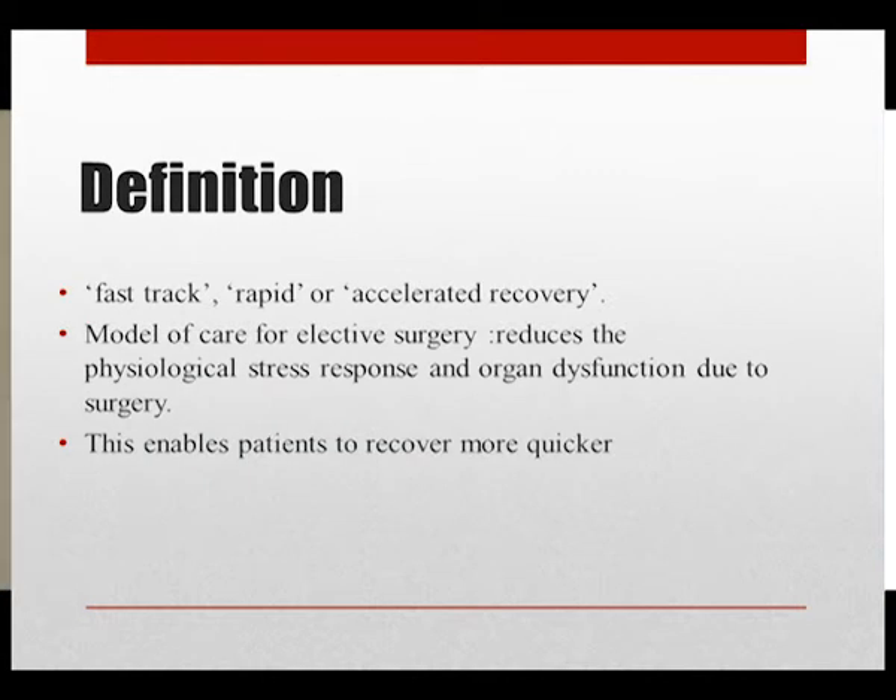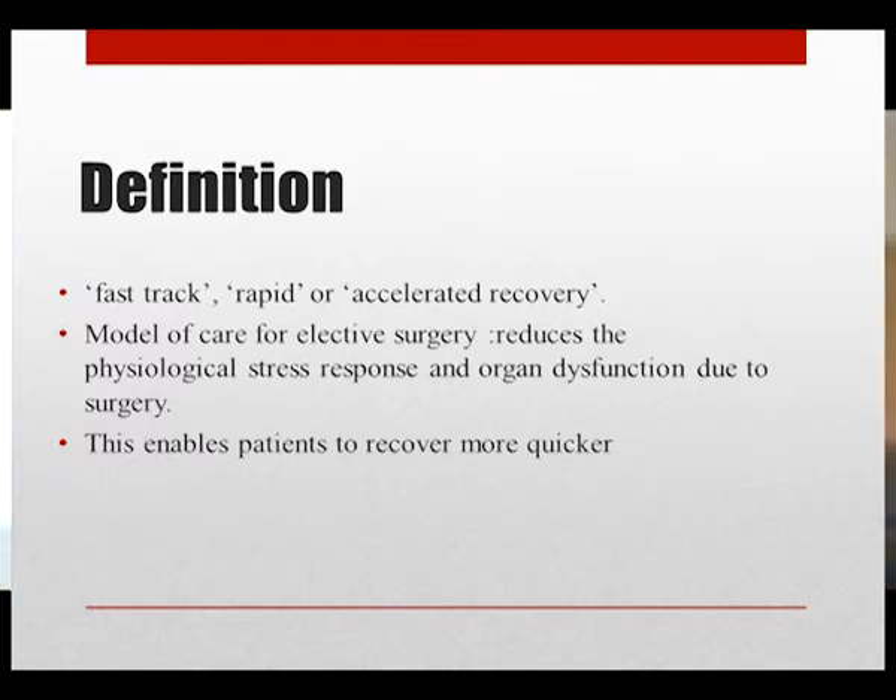ERAS is also known as fast-track, rapid, or accelerated recovery. It is defined as a model of care for elective surgery, combining elements of care to form a pathway which reduces the physiological stress response and organ dysfunction due to surgery. This enables patients to recover more quickly.